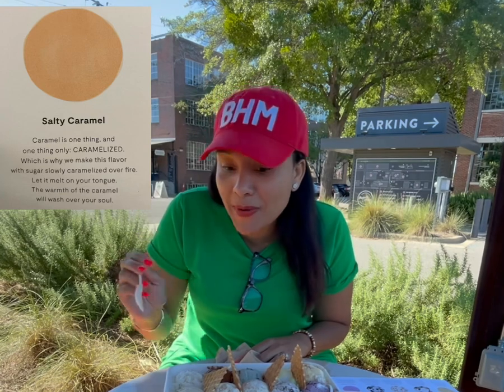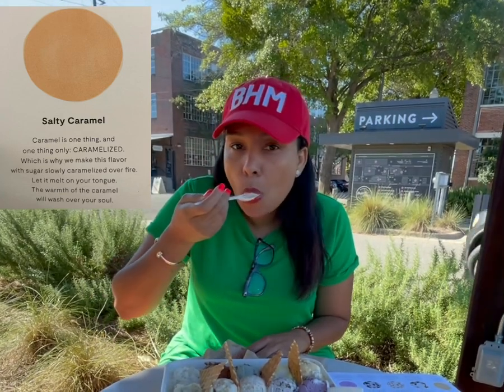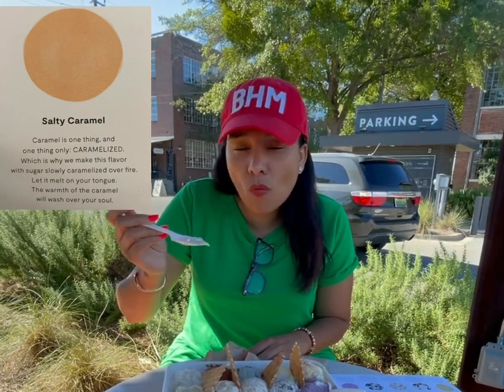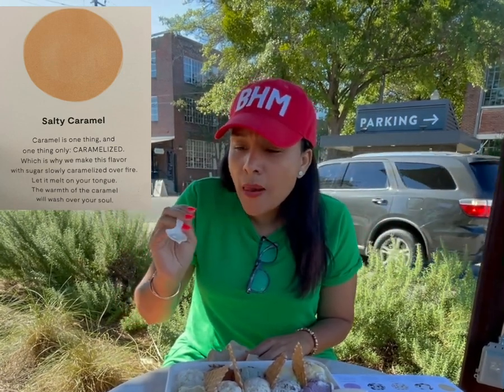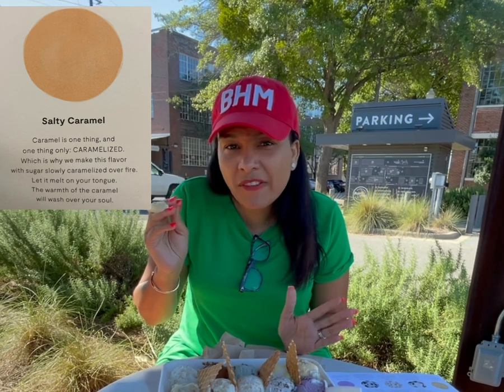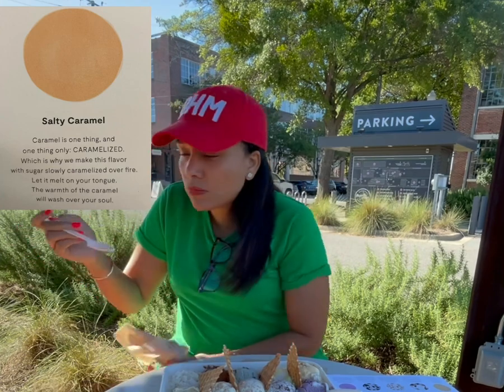Next up, I got salty caramel. Mmm. It is good. It tastes like a deep caramel flavor, like a caramel latte, I would say. It's good. I can eat that.